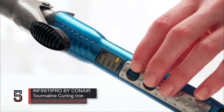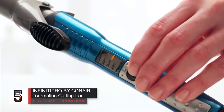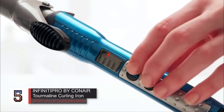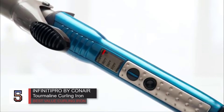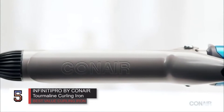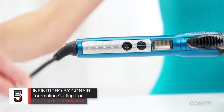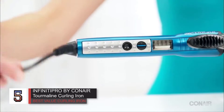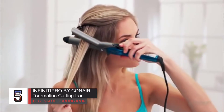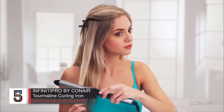Number 5: InfinitiPro by Conair Nano Tourmaline Ceramic Curling Iron, one inch — best value curling iron. My first ever curling iron was one from Conair. That's no surprise — the brand makes quality products at reasonable prices and they're typically very beginner friendly. This iron features a long barrel with a clamp that spans the length of the iron.